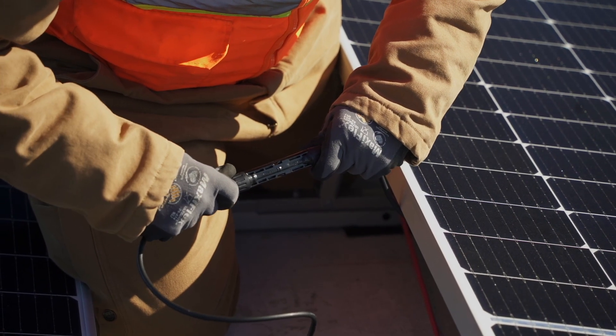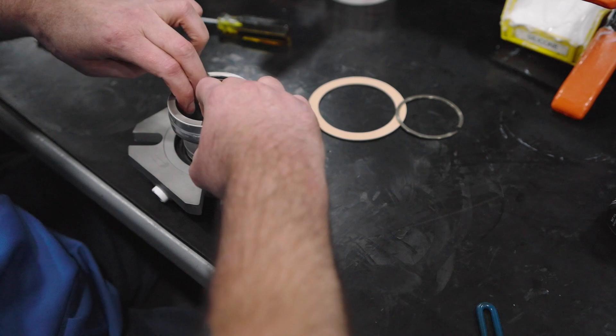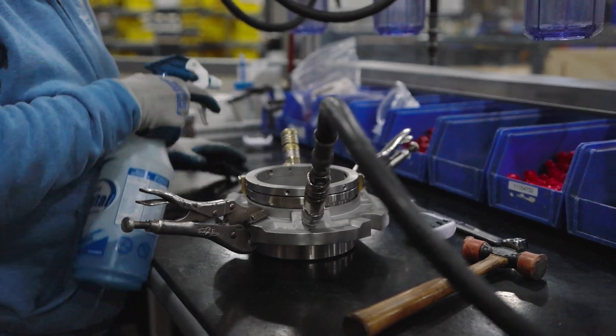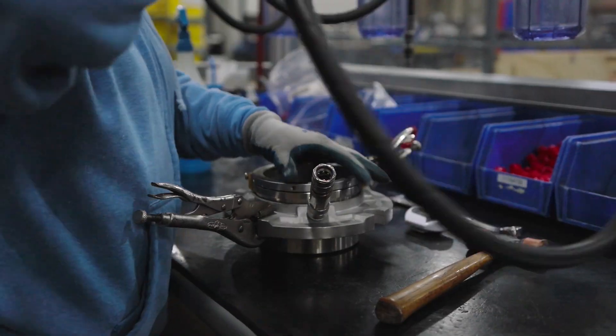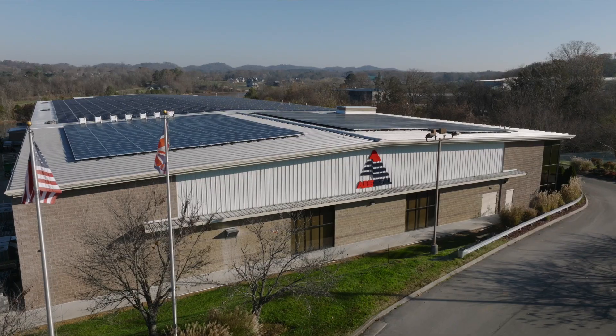Building the future, piece by piece. As a global manufacturing business, we recognize that the scope of our operations has consequences to the environment around us. Through our investment in innovative sealing solutions, we help a wide range of customers and industries with their sustainability goals.